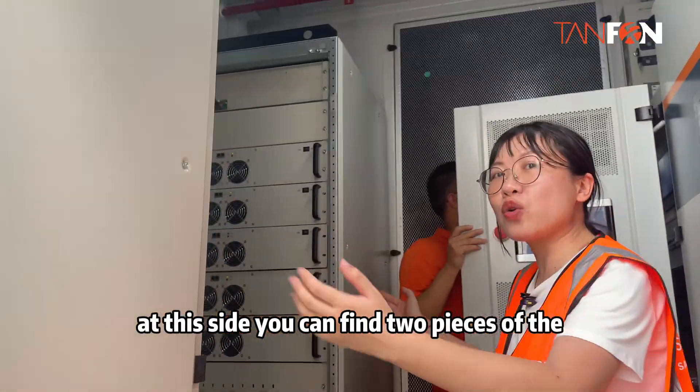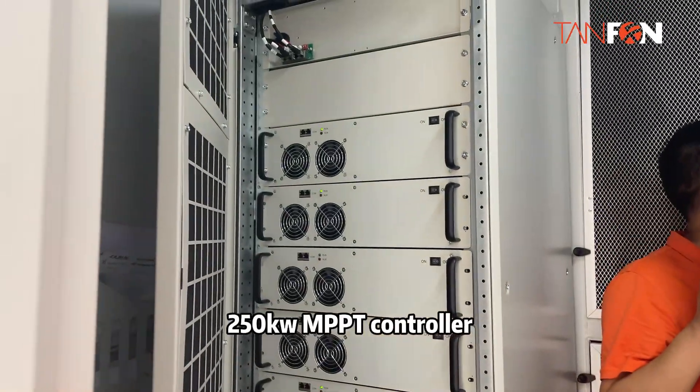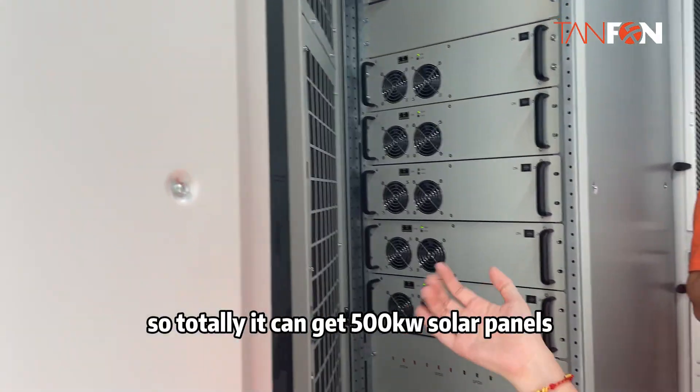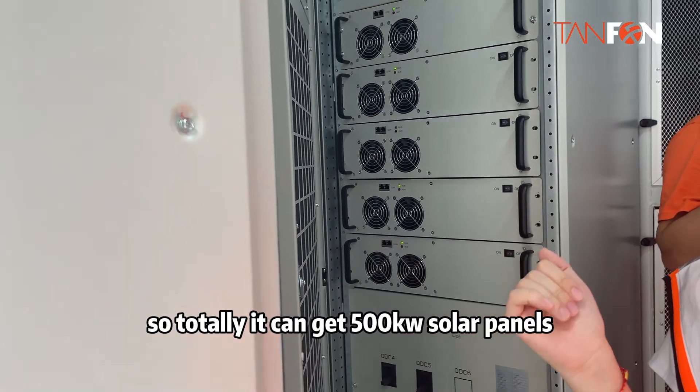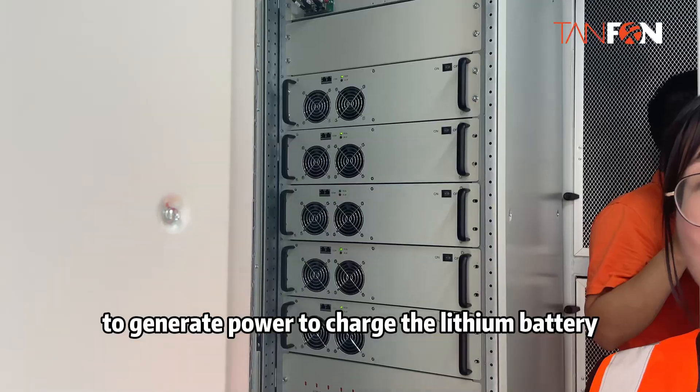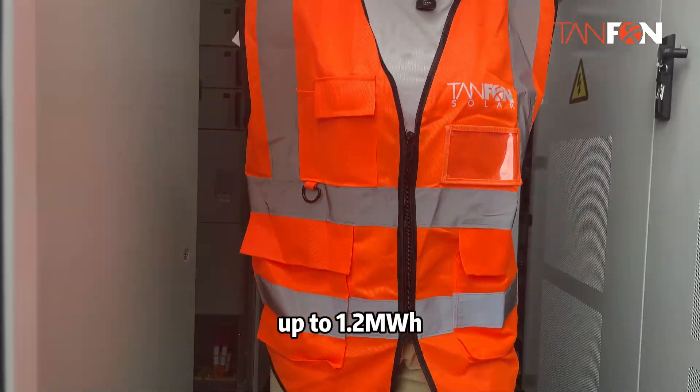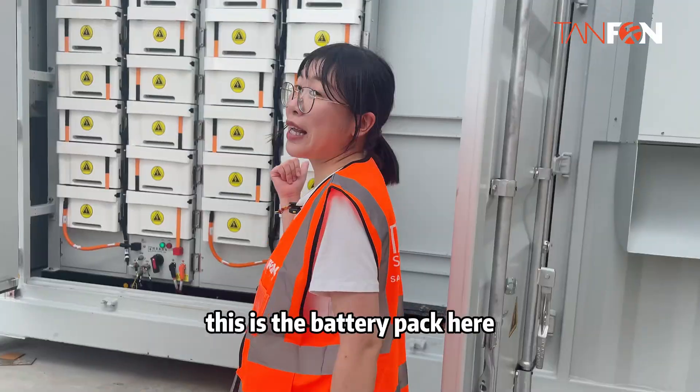At this side, you can find two pieces of the 250kW MPPT controller. So totally, it can support 500kW of solar panels to generate power and charge the lithium battery up to 1.2MWh.